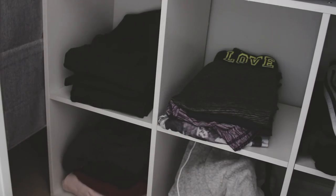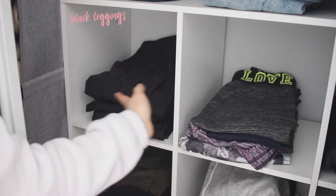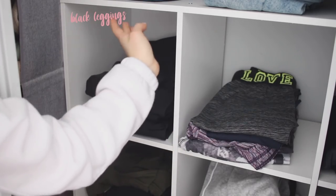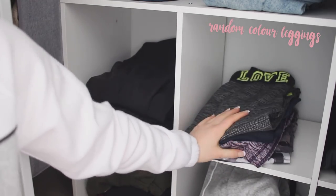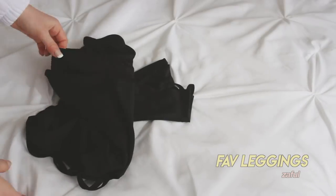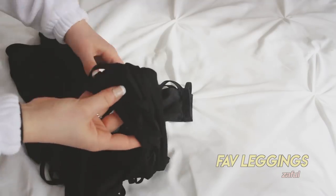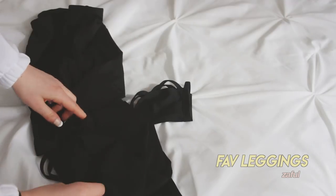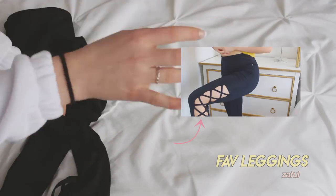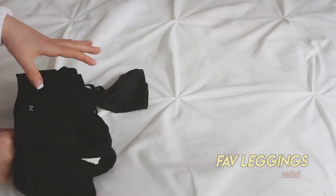I got this cubby set at Walmart and it's really useful for organizing. It used to just be the floor which limited my storage. In here I have my black leggings — some with mesh cutouts or designs on the sides. Over here are patterned or non-black leggings. I'm a huge fan of leggings. My favorites right now are these ones from Zaful — I did a try-on haul with them. They look more expensive than they are.